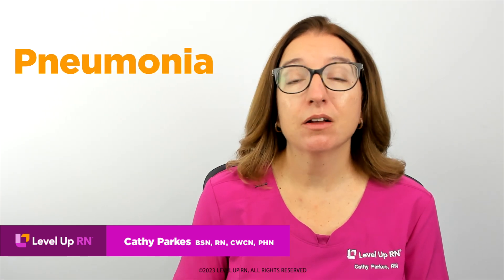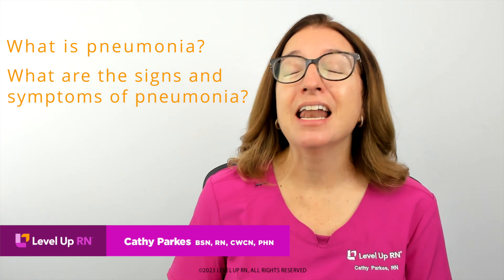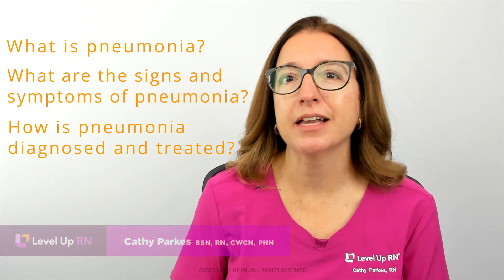Hi, I'm Kathy with Level Up RN. In this episode of Ask a Nurse, I'll be answering your questions about pneumonia, such as what is pneumonia, what are the signs and symptoms of pneumonia, and how is pneumonia diagnosed and treated.